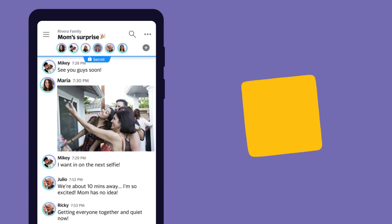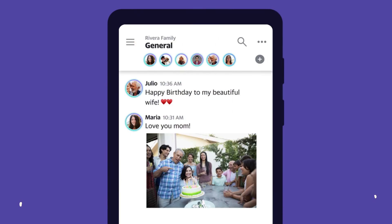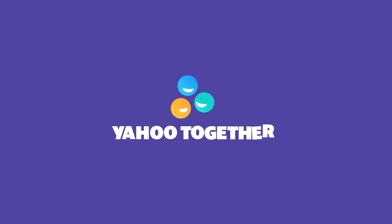So plan together. Selfie together. Fiesta together. Because everything's better together. Yahoo Together. Download today.